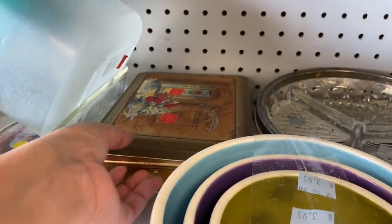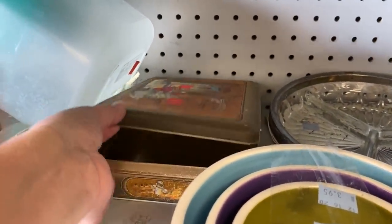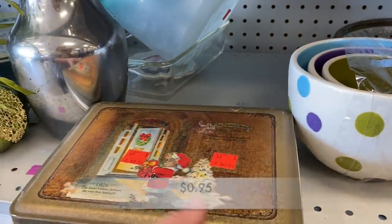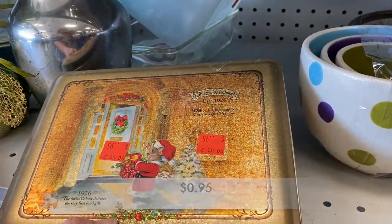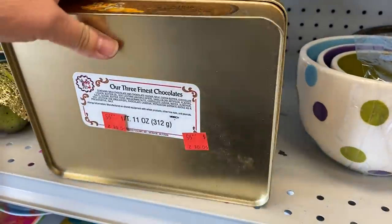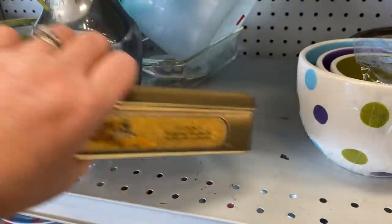I did notice this cute little tin, and there are many people that collect tins. This one in particular had the cutest little graphics and it was only 95 cents. Not a bad price.